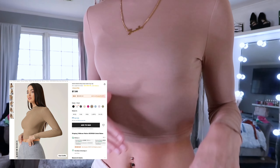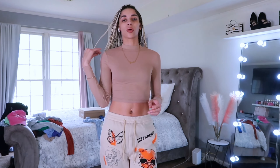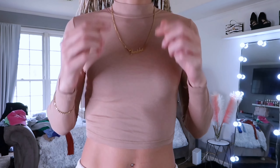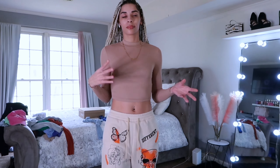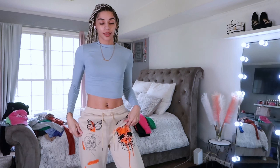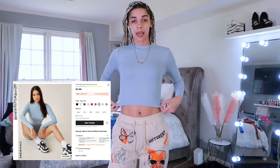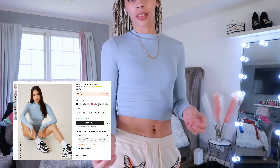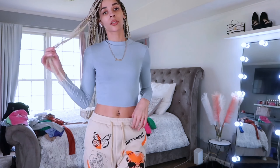This cute long sleeve top is fairly thin and my bra has words on it so you can almost see through it — that's something to keep in mind depending on what bra you wear. It's super cute though; it has a turtleneck but since it's super thin you can wear it whenever you feel like it. I also got the same exact one in light blue — same exact shirt, just a different color.